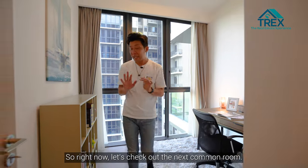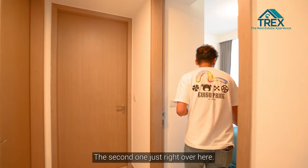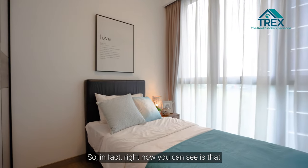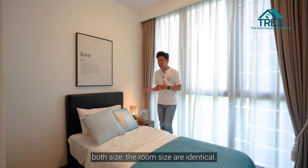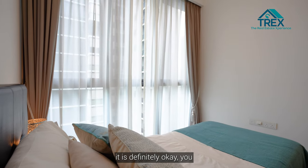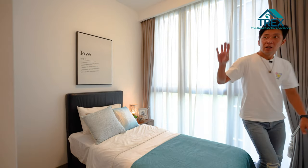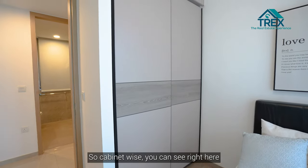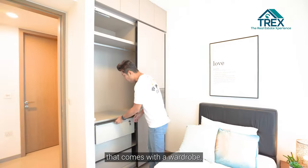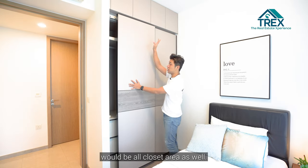Now the second common bedroom — both rooms are identical in size. You can fit a single or queen size bed with plenty of working space around by simply removing the side table. The cabinets are all soft-closing, with wardrobe and ample storage space, plus a closet area on top.